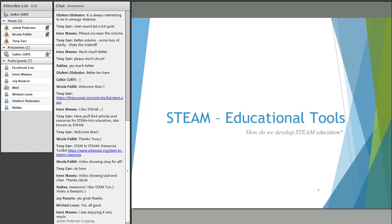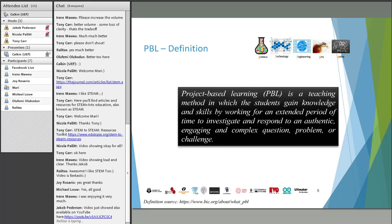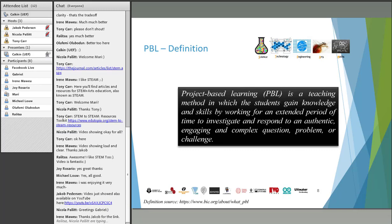Now let's see what educational tools are available to actually develop STEAM education. A very good tool for STEAM is the pedagogical methodology of project-based learning. What is project-based learning? It's a methodological process in which students get knowledge and improve their skills by working on real projects — engaging in real-life projects that they need to solve collaboratively.